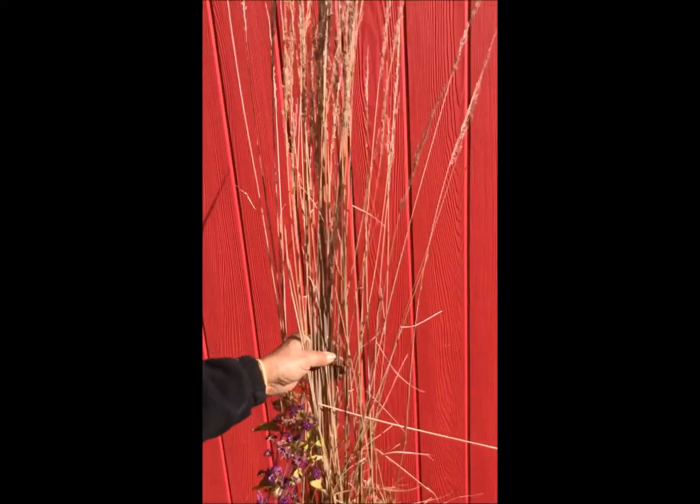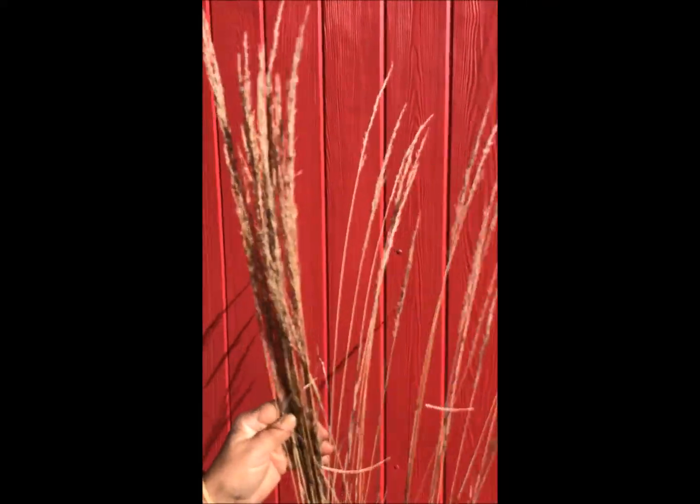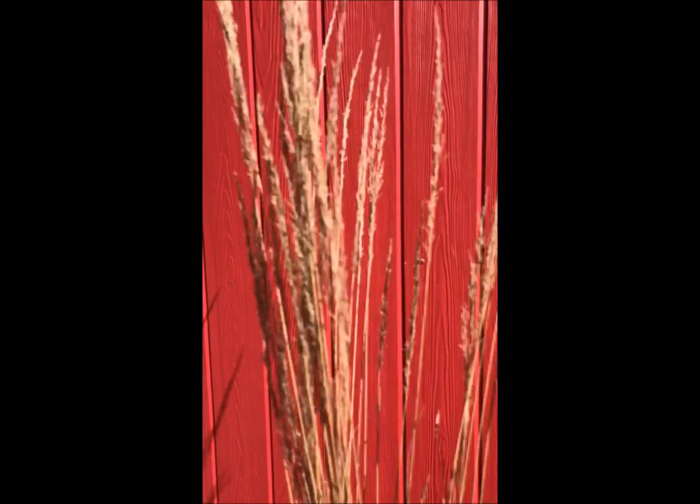Last, this is a Karl Forester grass. Look at those seed heads. Leave those for winter movement and interest and the birds will thank you. Thanks for joining us.